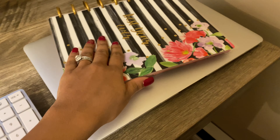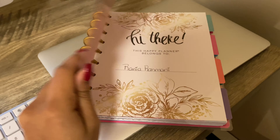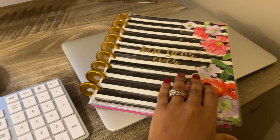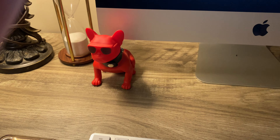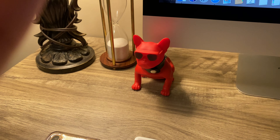Here is a planner I got from Walmart — I love this planner and can't wait to use it. And then there's my first baby, my first Apple computer, which is always my number one. My husband also got me this cute little dog — it's a Bluetooth speaker and it's really loud, it's perfect.